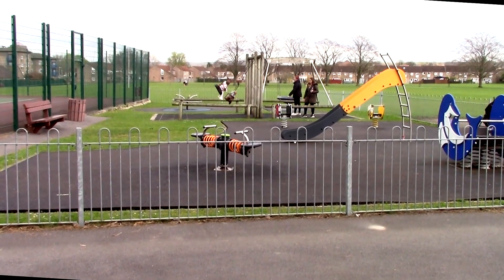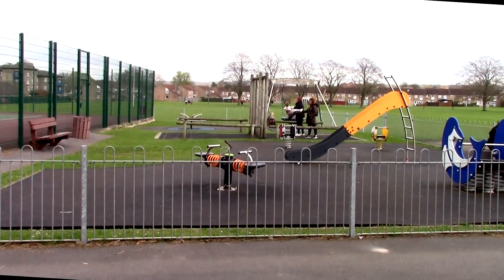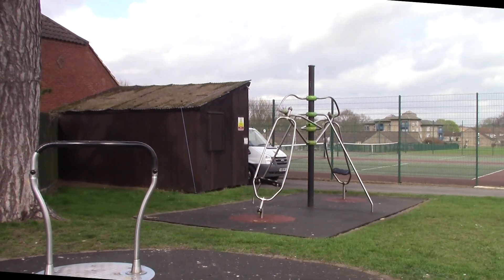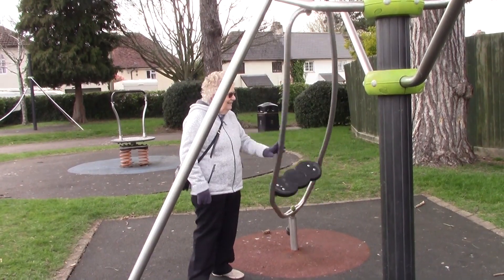Re-entering the park, on the left is the toddler's play area and another for slightly older children. Some of the equipment is beyond me as to its use and there was no one around to show us.